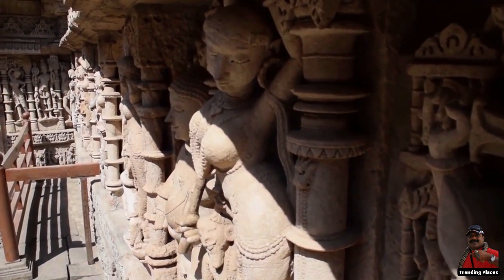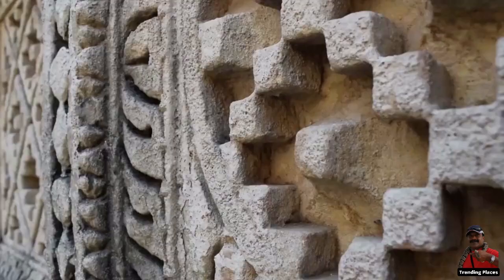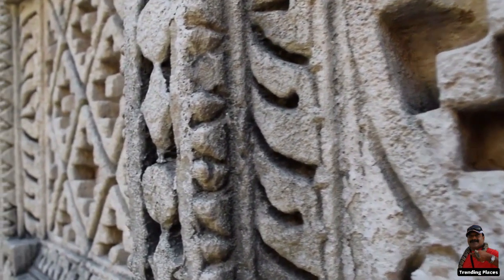The Stepwell was rediscovered in 1940 and renovated in 1980 by the Archaeological Survey of India. Since 2014, the Stepwell has been designated as a UNESCO World Heritage Site.